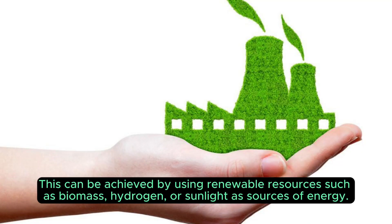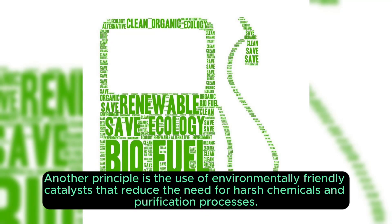This can be achieved by using renewable resources such as biomass, hydrogen, or sunlight as sources of energy. Another principle is the use of environmentally friendly catalysts that reduce the need for harsh chemicals and purification processes.